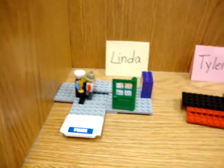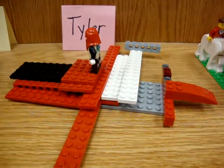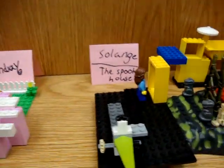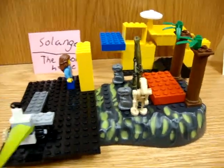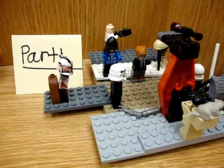I'm going to go to the other side now. There's just a few more creations here — this is Linda, awesome. Tyler. Here's Lindsay — great job. Look — a spooky house, awesome. And here's another one, and that's the last Lego creation.